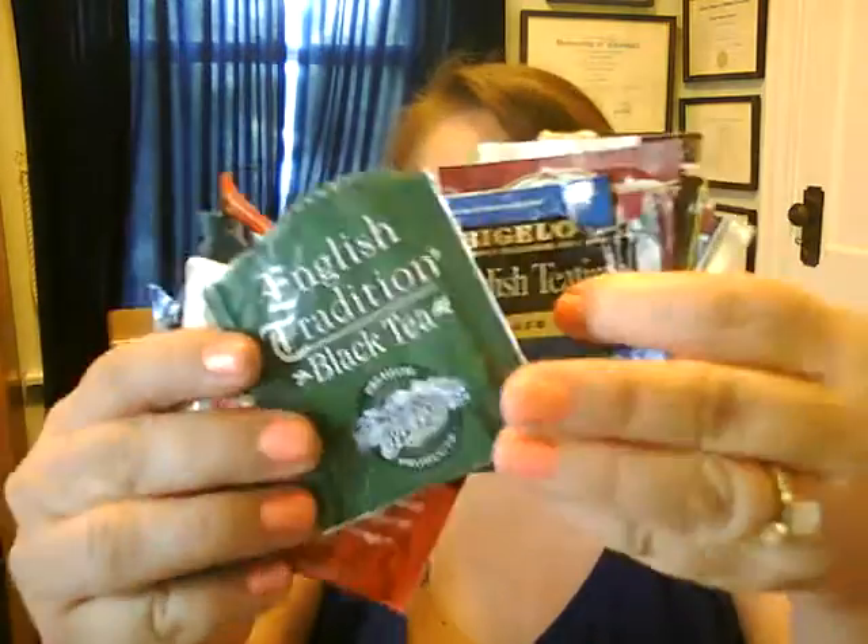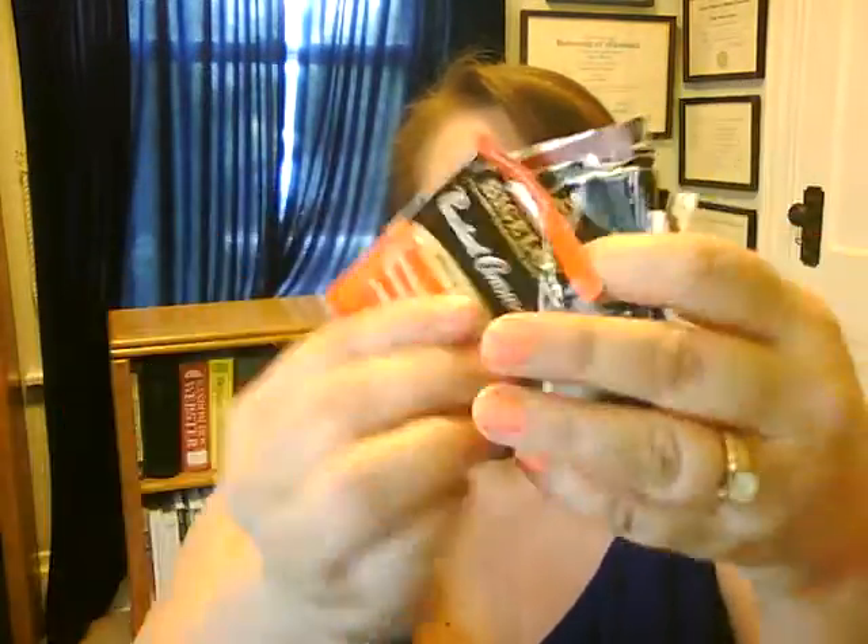I also finished fourteen individual loose tea bags I had acquired from somewhere, plus a chamomile — for some reason I threw the package away. So fifteen of these loose tea bags. And of the just general tea bags, this is all I have left.